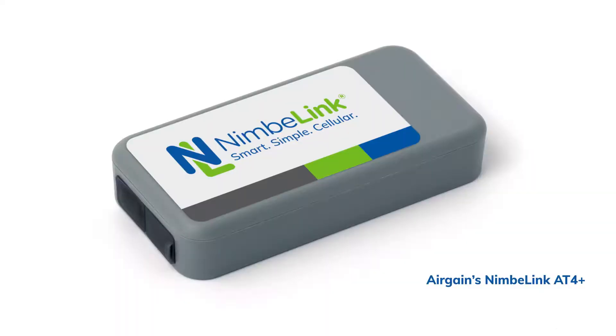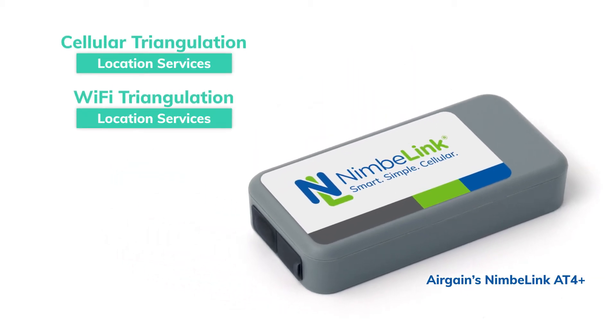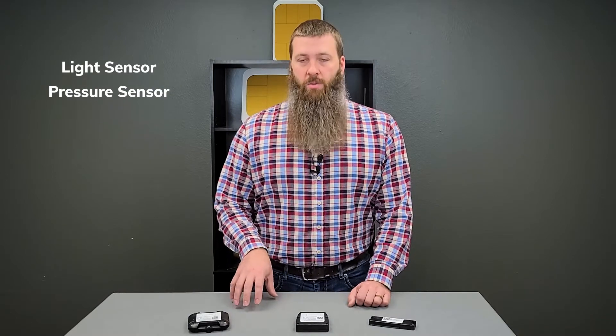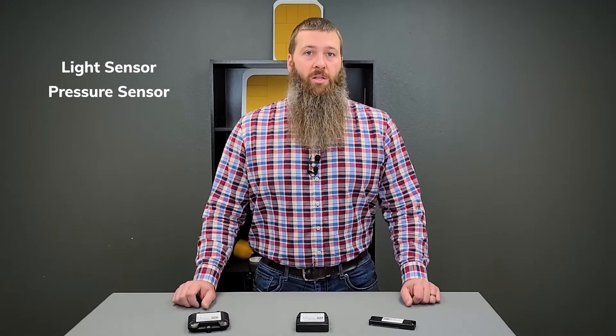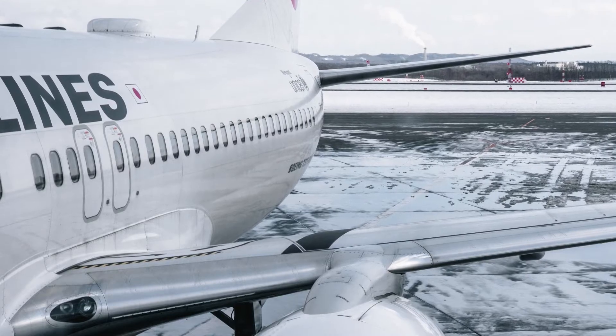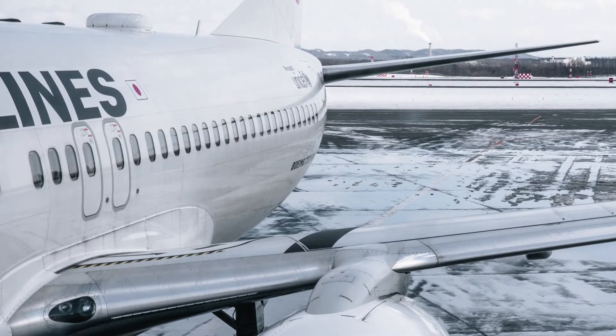From there, we have the AT4 Plus. The AT4 Plus adds the GPS radio back into it, and it also has some additional functions in terms of light sensing capability, so it can determine whether the device has been tampered with. It also has some pressure sensor capabilities. This is a device uniquely suited for use on airplanes — if you want to track cargo in flight, it has the ability to detect when the plane has taken off and when it has landed again.